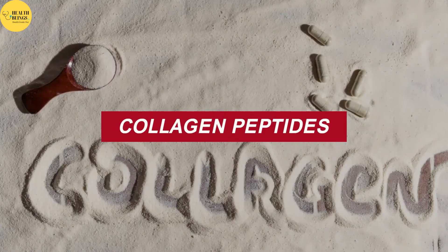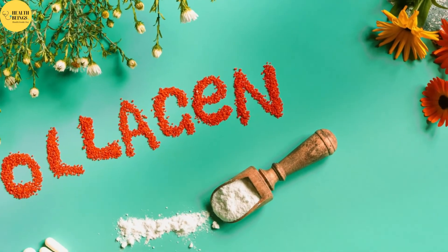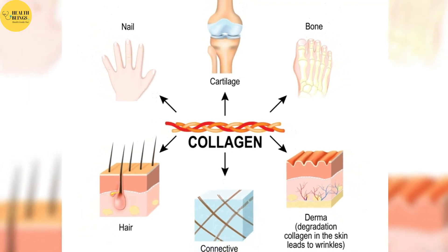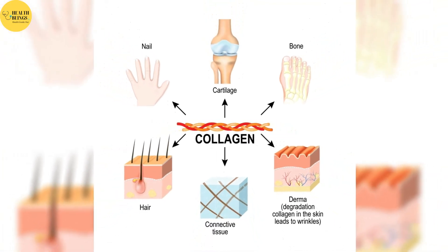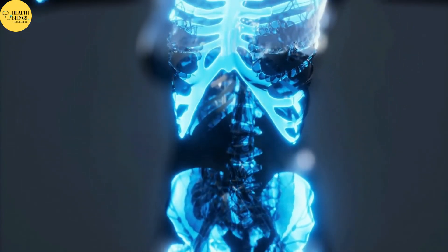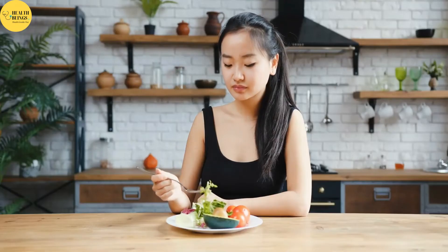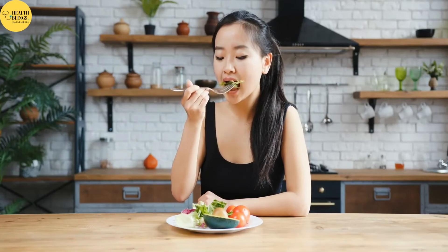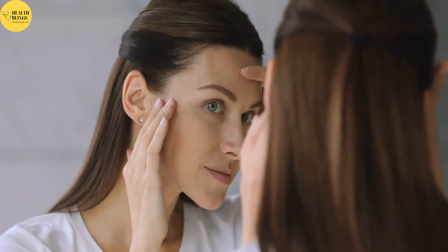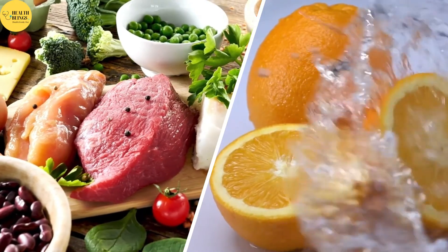Collagen is the most abundant protein in the body, found in high amounts in the skin and joints. As we age, our body begins to break down collagen and produces it less effectively. This can result in the appearance of wrinkles and sagging skin over time. Consuming foods that promote collagen synthesis can help you maintain the health of your skin for a longer period of time, even though this process is inevitable and a normal part of aging. These include protein-rich foods and vitamin C.